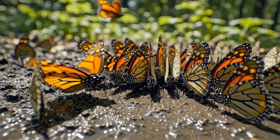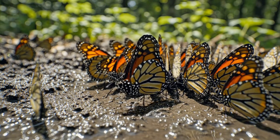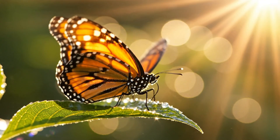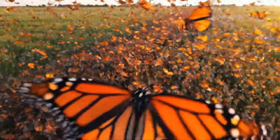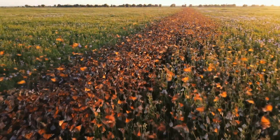They gather to drink minerals, replenishing strength for migration ahead. Each wingbeat now steadier, shimmering with new life against the heat. Thousands glide across open plains — a living river of motion and color.